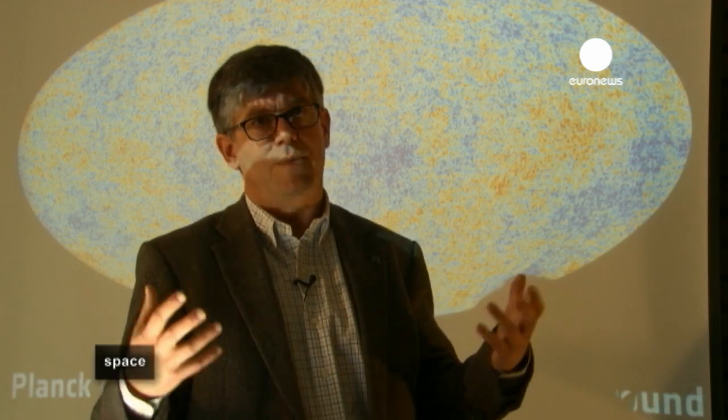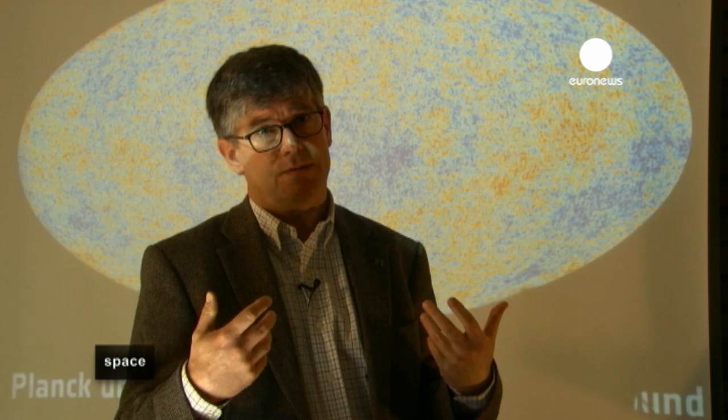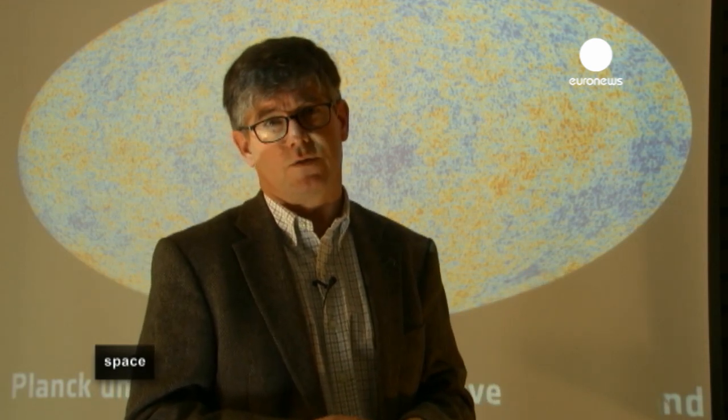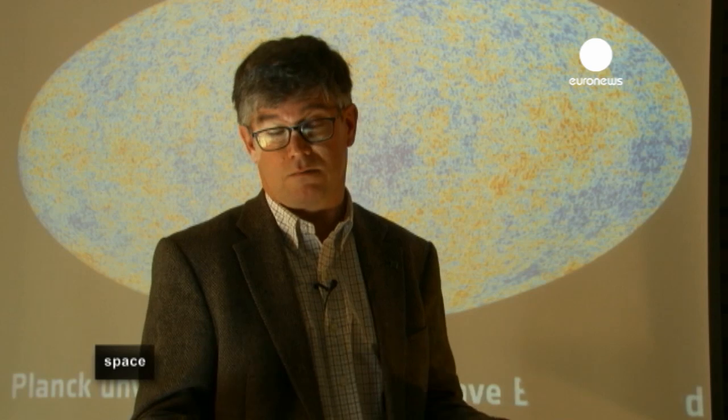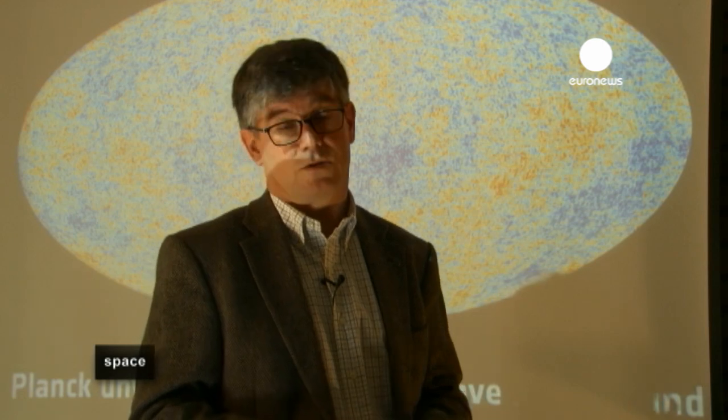These spots will continue to evolve and become more and more dense, or less and less dense, and will turn into the kind of structures that we see today. So they will turn into stars, and then these stars will aggregate into galaxies, and the galaxies will aggregate into clusters of galaxies.